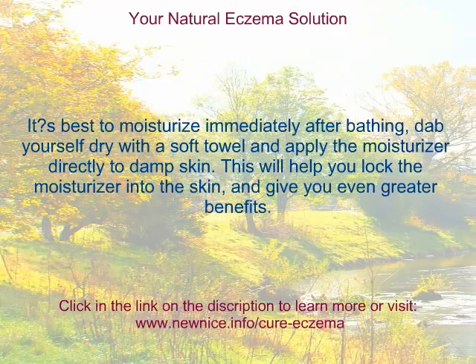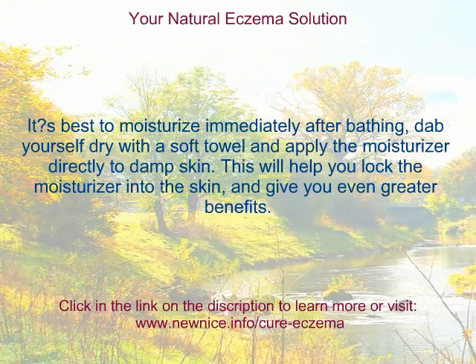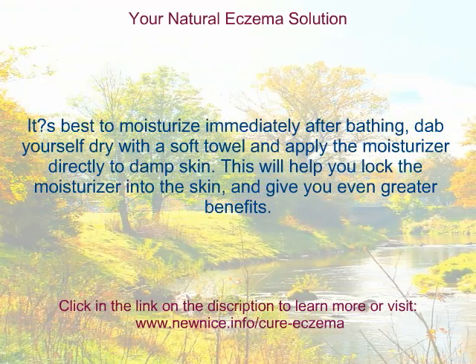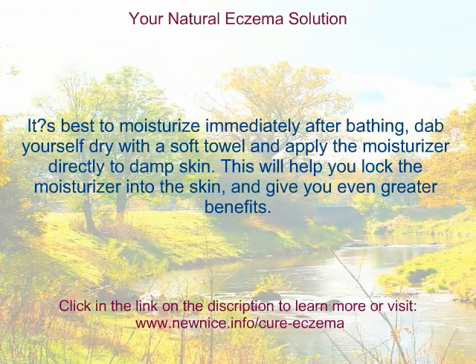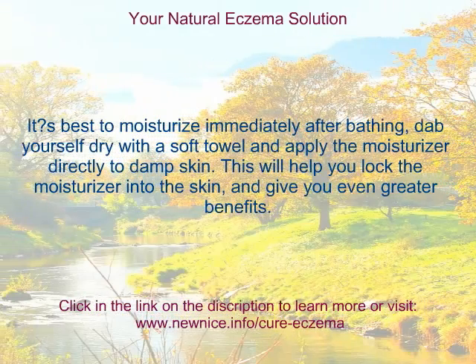It works best to moisturize immediately after bathing. Dab yourself dry with a soft towel, and apply the moisturizer directly to damp skin. This will help you lock the moisturizer into the skin and give you even greater benefits.